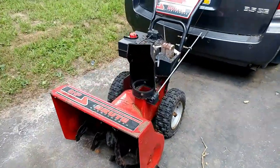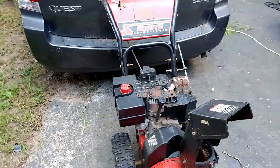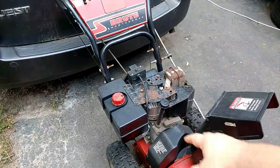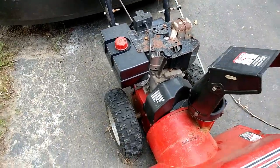The snowblower I got traded for a 3D printer — I think I showed that already. One pull start, electric start, 8 horsepower, 27-inch dual stage. Nice snowblower. We do get snow out there.